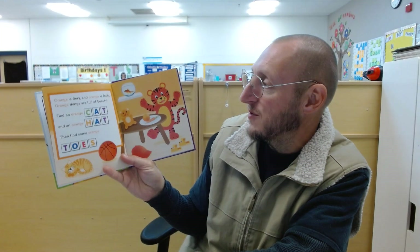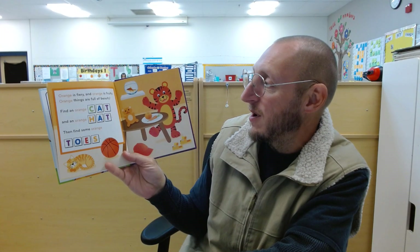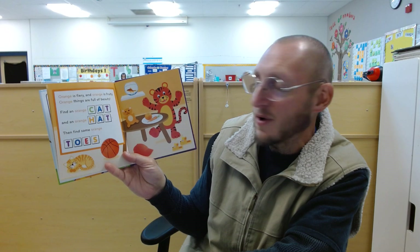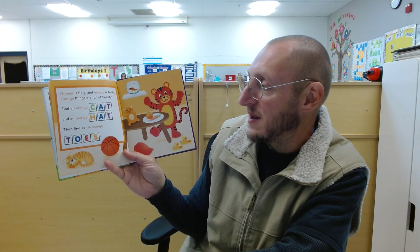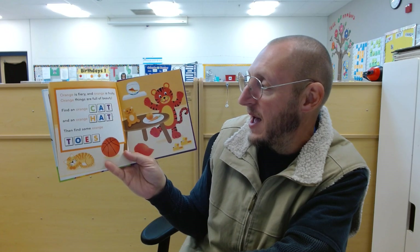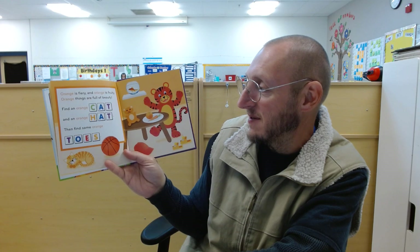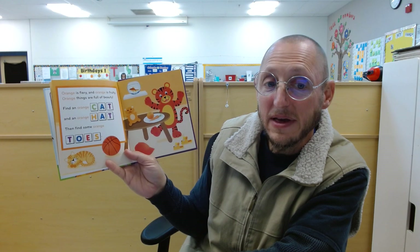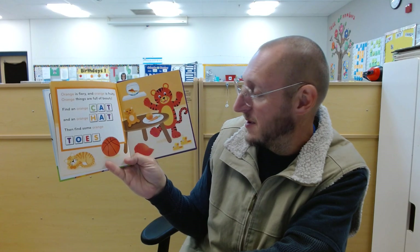Orange is fiery. Orange is fruity. Orange things are full of beauty. Find an orange cat and an orange hat. Then find some orange toes. Did you find those?